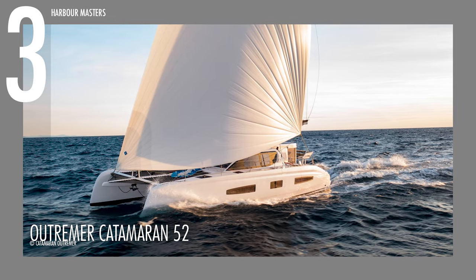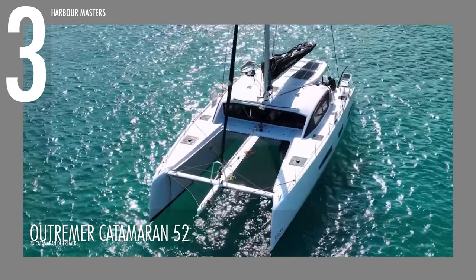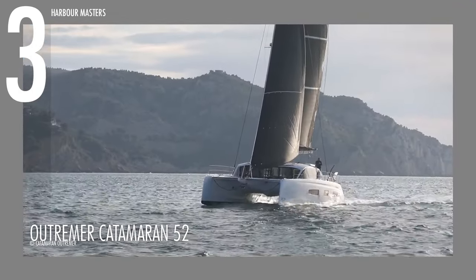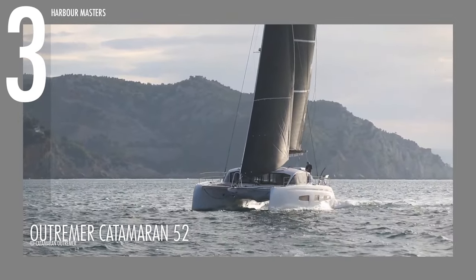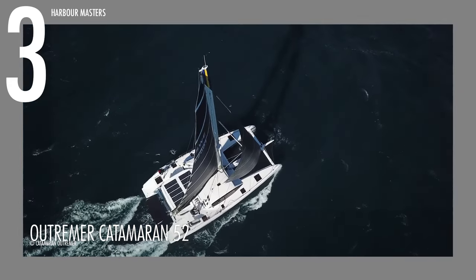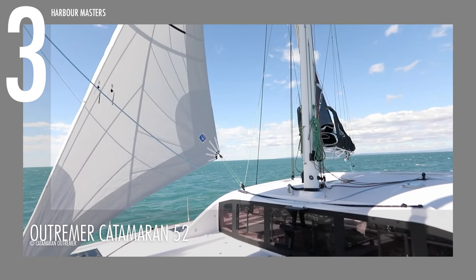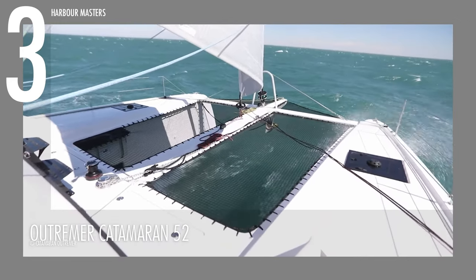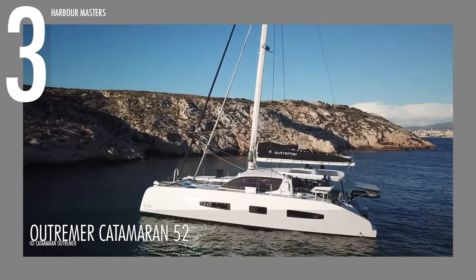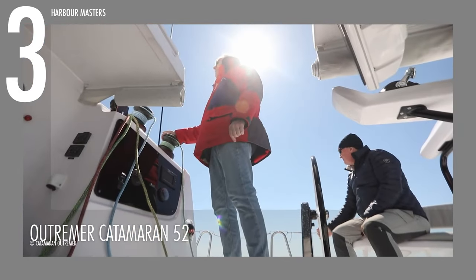Next on our list is the recently unveiled Outremer Catamaran 52. This yacht is so new that its latest version set sail just last July 2023. It boasts a structural weight reduction, ensuring a lighter build without compromising sturdiness. Leveraging modern equipment from the Gunboat Shipyard, which collaborated with Outremer, this innovation extends to the yacht's glass surfaces and apertures, resulting in an expanded field of vision for all eight crew members, providing enhanced visibility regardless of their position in the saloon and cockpit areas.